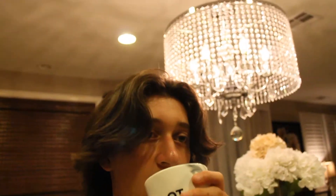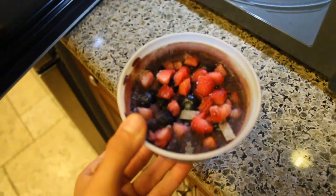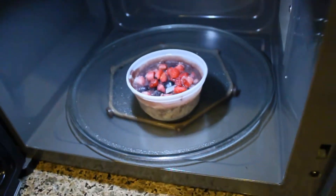Alright guys, we're downstairs right now, gonna get a little something to drink. Guys, we got like this acai bowl — I don't really know how to say it, but it's pretty good. It's really frozen, I'm just gonna put it in there.